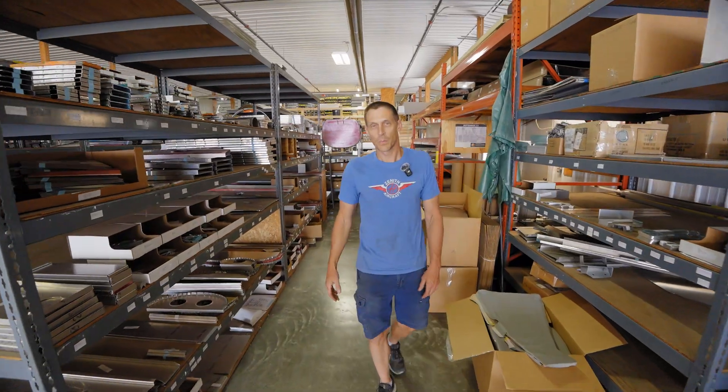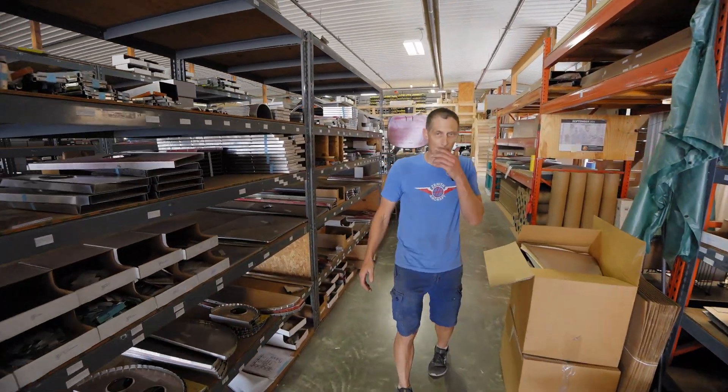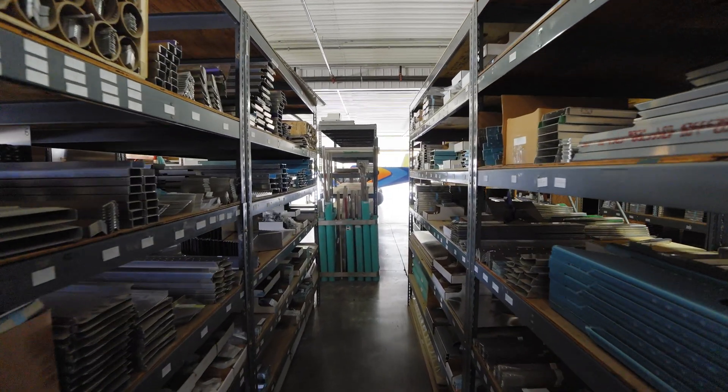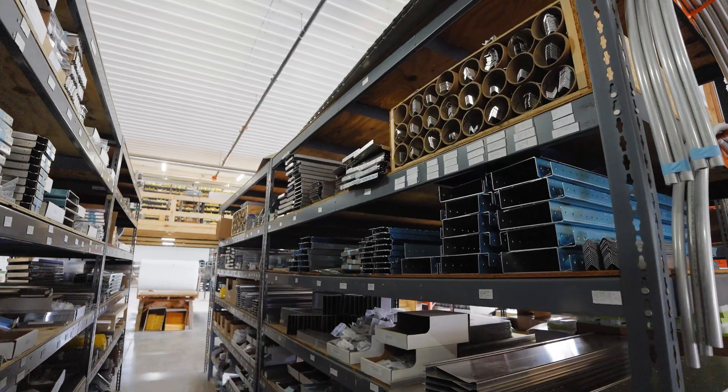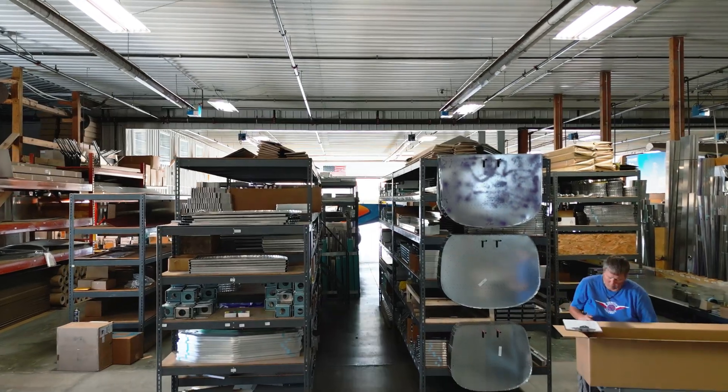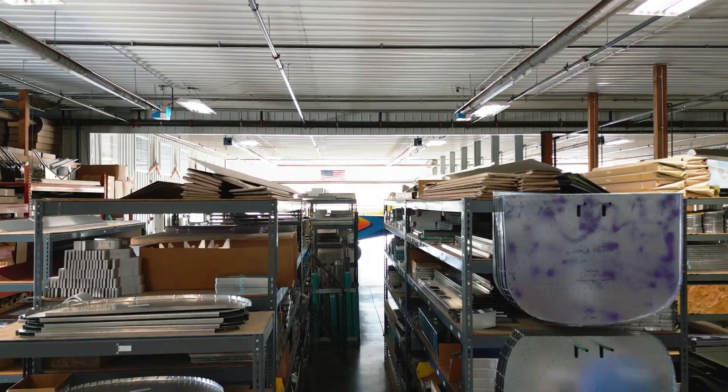As we're exiting the showroom, you can see here we have our part shelves. Everything's organized by airplane and section, so it's efficient for our picking department to pick and pack the crates. Whenever we build parts here at Zenith, we use what we call batch production — we don't build per order. We'll build 50 of this part, 50 of that part, and cycle through the list to make sure we have them all in stock pretty much all the time. If you look at our shelves, you can see that we're ready to ship something out to you tomorrow as far as individual parts go.